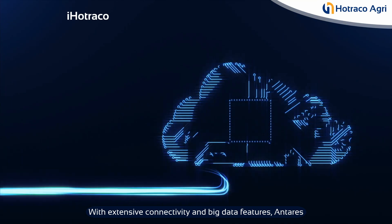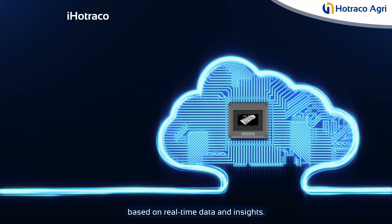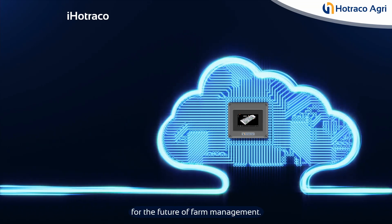With extensive connectivity and big data features, Antares helps you make informed decisions based on real-time data and insights. Antares is the ultimate solution for the future of farm management.